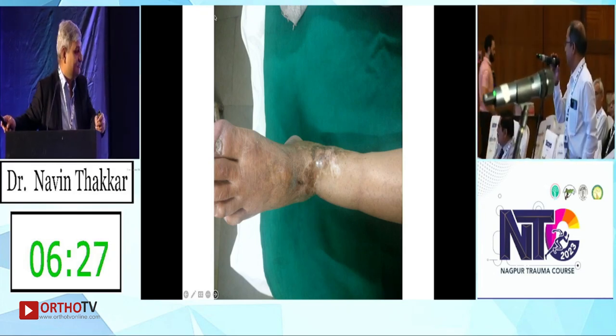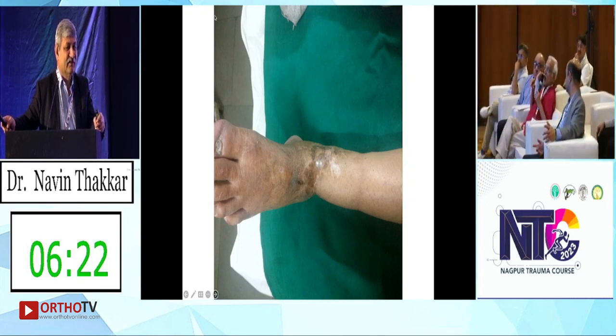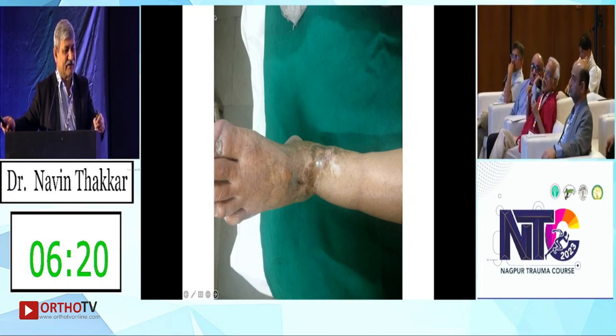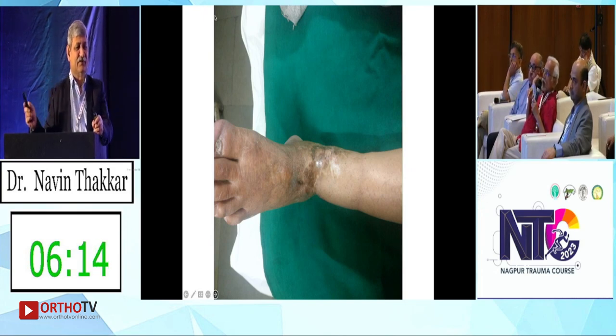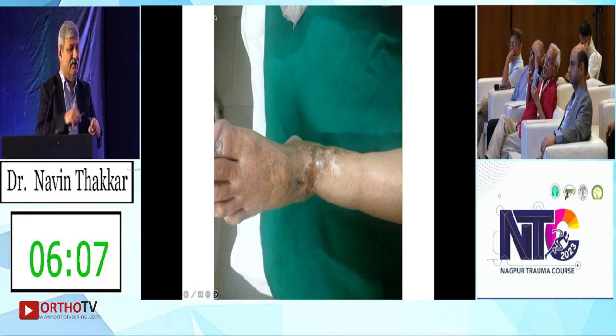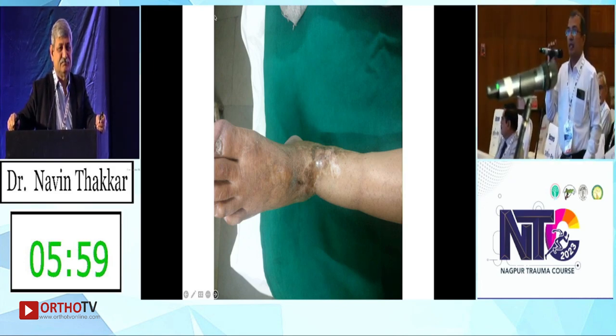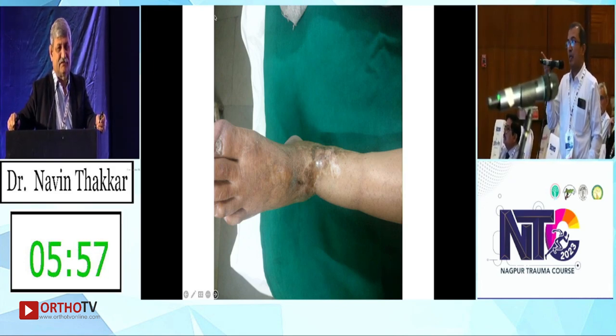You are left with no other choice — attempt a fusion by different means. You are going to excise the non-union. From where? Go posterolaterally — a Harmon's approach — because the skin condition anteriorly is like this. That is perfect.